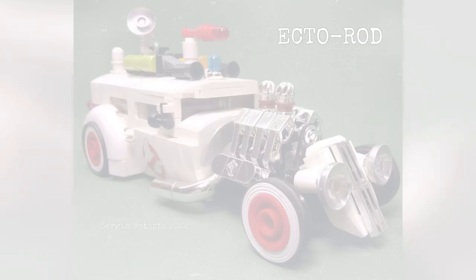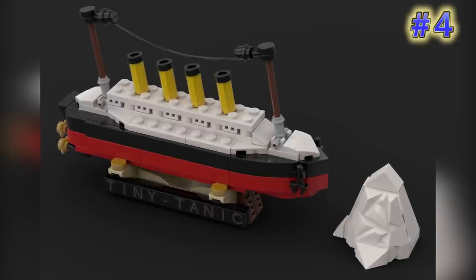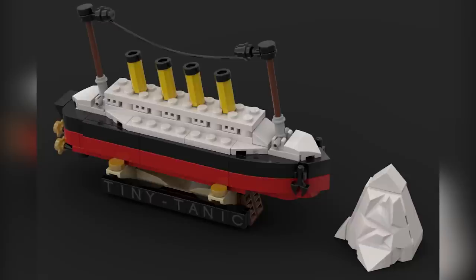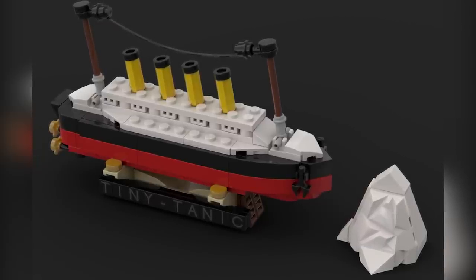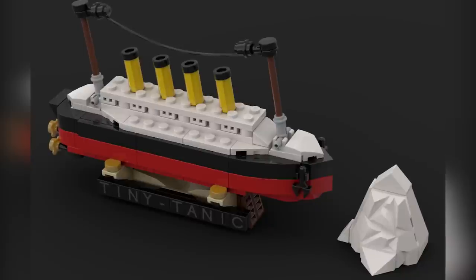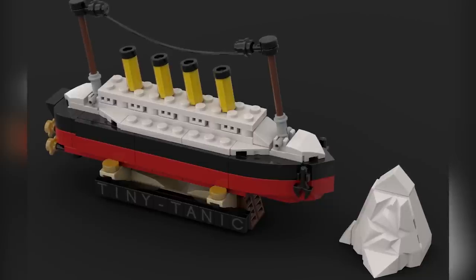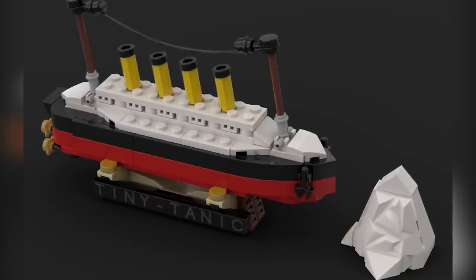This is number four — from Jerry Harris, this is Tiny Tannic. It's a fun micro/nano scale design for a Titanic build; of course the name speaks for itself. This looks like a perfect little desk topper if you didn't want to take up too much space. It really is a great little build for the Titanic design, and you do have a small iceberg included as well.